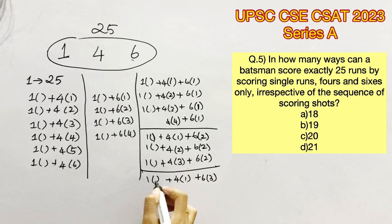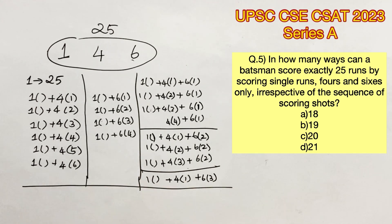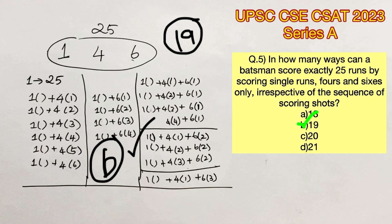The last possibility is when 3 sixes are hit. With 3 sixes and 1 four, we get 22, and the remaining 3 runs can be filled with singles. Two fours with 3 sixes is not possible because 18 plus 8 gives 26, which is greater than 25. Therefore we have reached the end of all possibilities. Counting all possibilities, we get a total of 19. Therefore option B is the right answer.